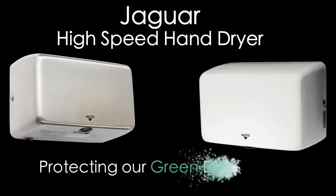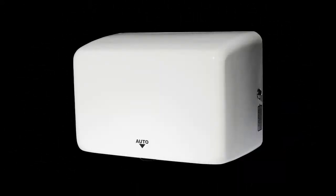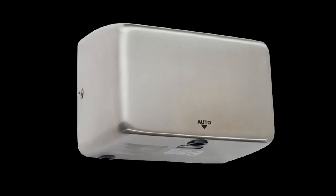Jaguar High Speed Hand Dryer, protecting our green environment. The Jaguar High Speed Hand Dryer is the latest product. It meets the rigors of public toilets with its infrared sensor that dries hands quickly and comfortably.